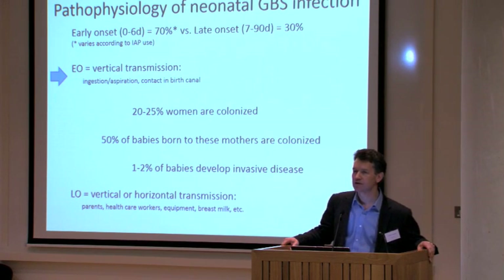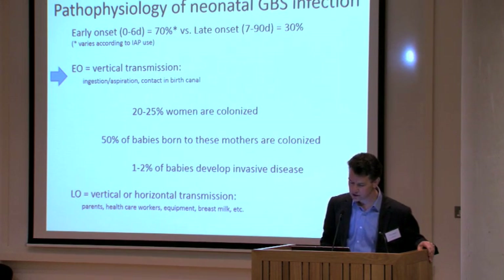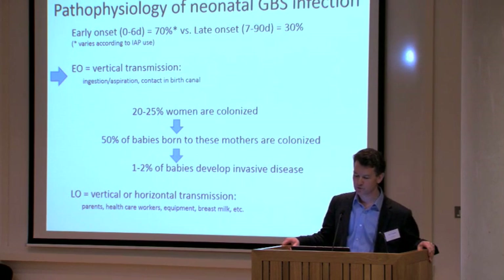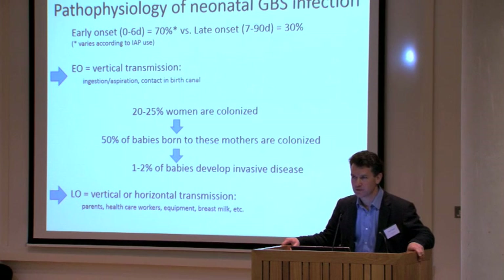We believe that early onset disease results from vertical transmission — transmission from a colonised mother to her infant at or before birth. In the UK, around 20 to 25% of women are colonised. About 50% of babies born to those colonised women will themselves become colonised, and around 1 to 2% of those babies will develop invasive disease. Late onset disease, on the other hand, is due to vertical or horizontal transmission, and may be acquired from parents, healthcare workers, equipment, breast milk, or a range of other sources.